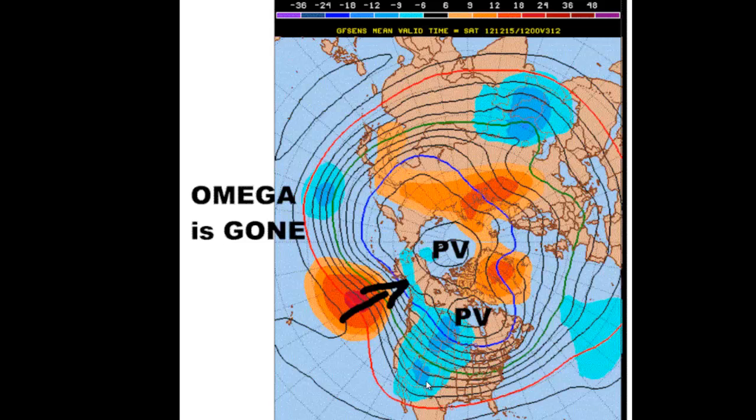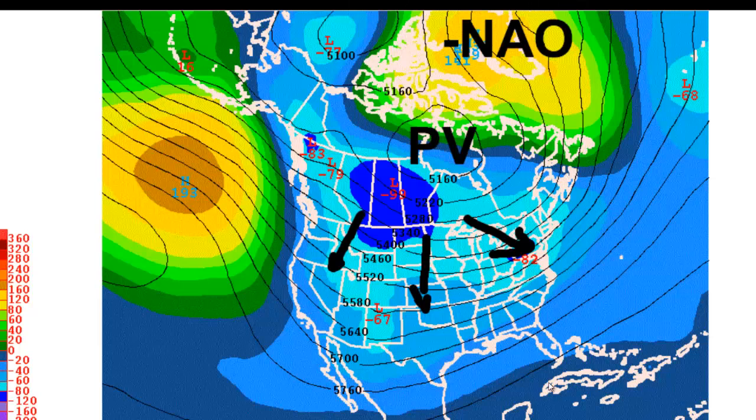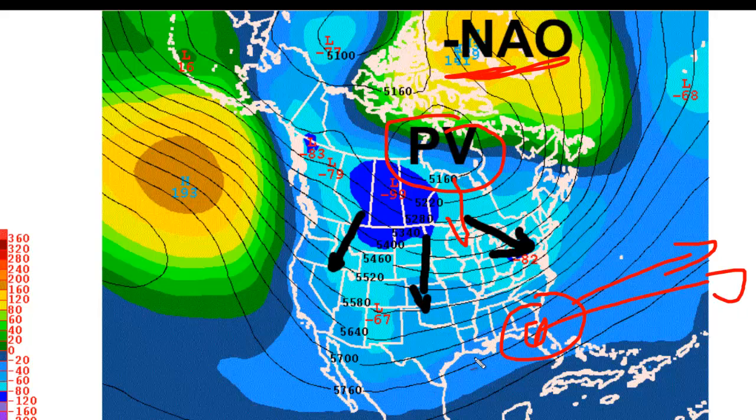Here's the GFS for December 15th. The important feature to notice is that the Omega Ridge is gone — you can see it's gone. The polar vortex is developing very nicely: negative NAO, check; polar vortex, check. What that does is drive the southeast ridge out to sea. So by December 15th we are definitely turning cold — no doubt about it. This is an enlargement of the same map: there's the polar vortex, the southeast ridge goes bye-bye, and there's your negative NAO — a potential significant storminess down the road for the eastern United States.